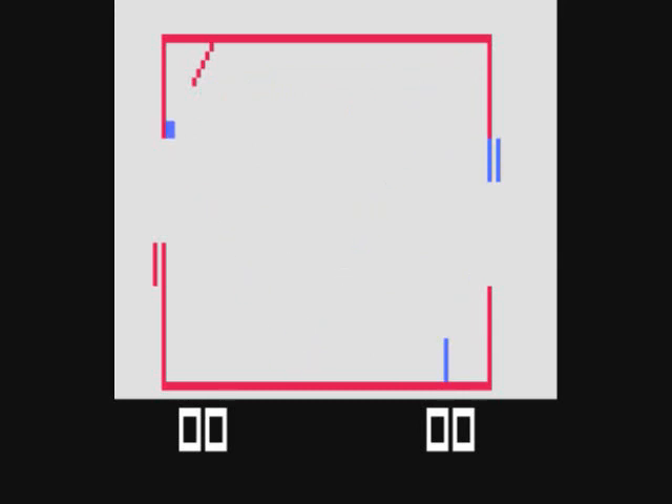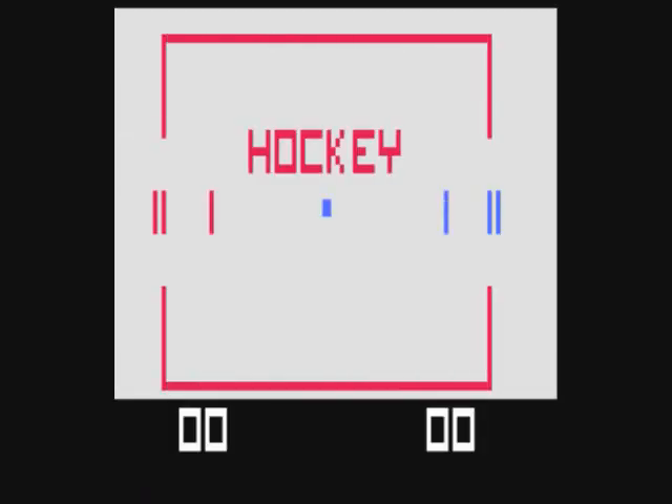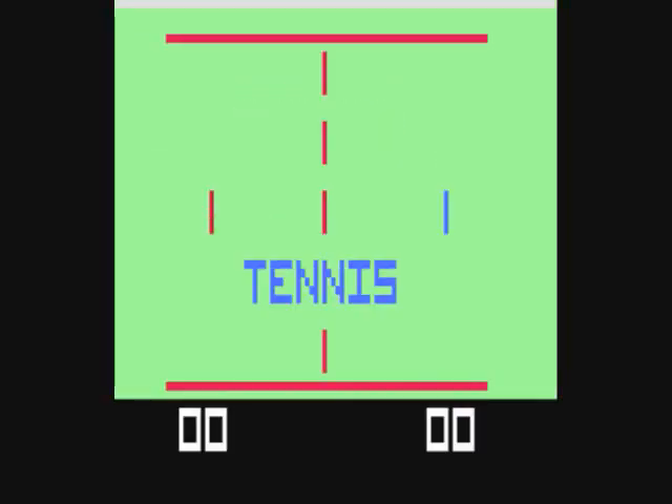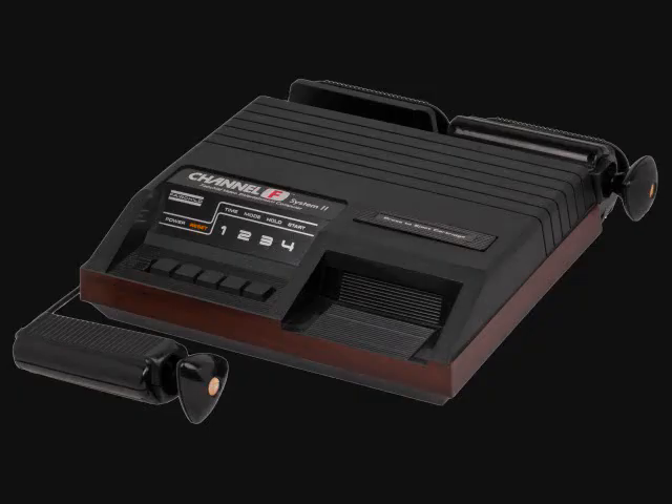Demo cart number 2's box was very plain. It shows a screenshot of each game — probably about seven or eight games, maybe more.